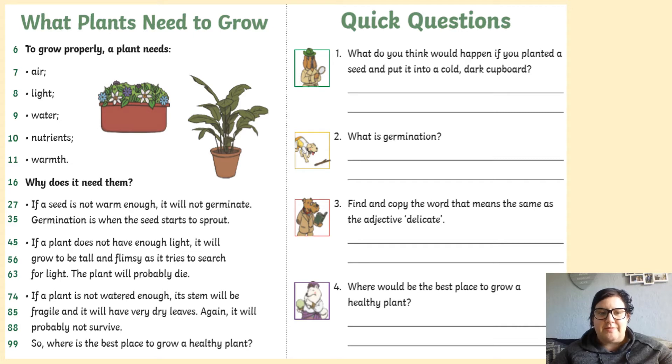Why does it need them? If a seed is not warm enough, it will not germinate — germination means when a seed starts to sprout. If a plant does not have enough light, it will grow to be tall and flimsy as it tries to search for light. The plant will probably die. If a plant is not watered enough, its stem will be fragile and it will have very dry leaves. Again, it will probably not survive.